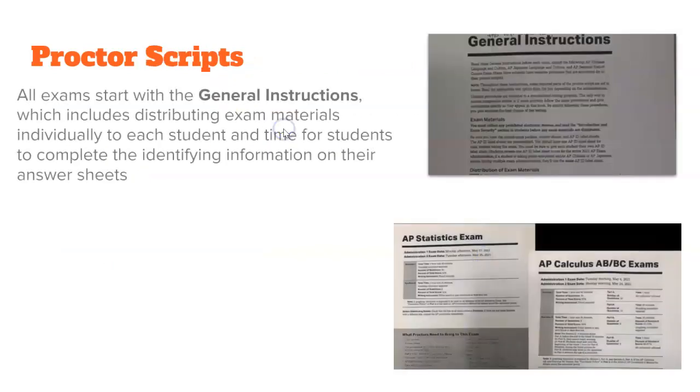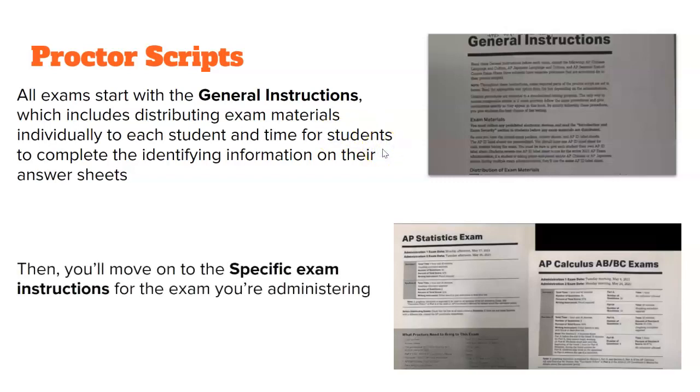Proctor scripts: there are two different sets. The general instructions are included for every single exam, so you need to know these very well. Following those are specific instructions, which are subject-related — for example, AP Stats versus AP Spanish, or AP Calculus AB, BC, or Biology. You will read both the general and the specific instructions for your exam.